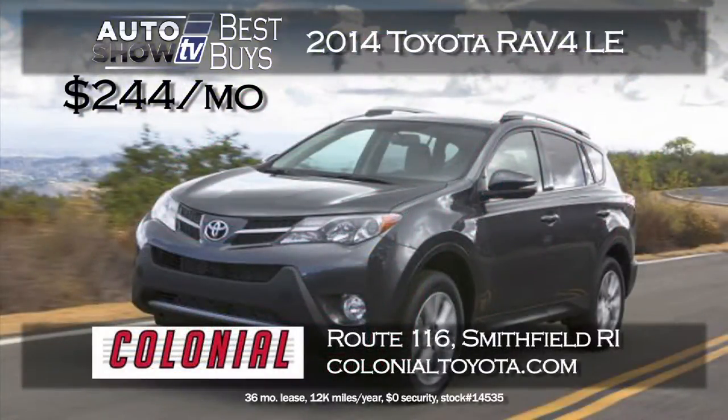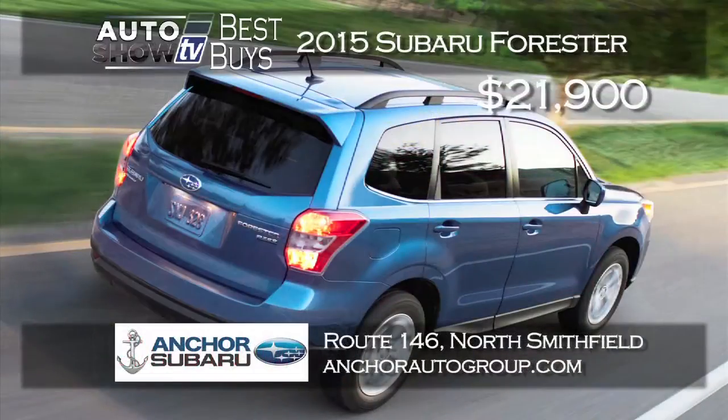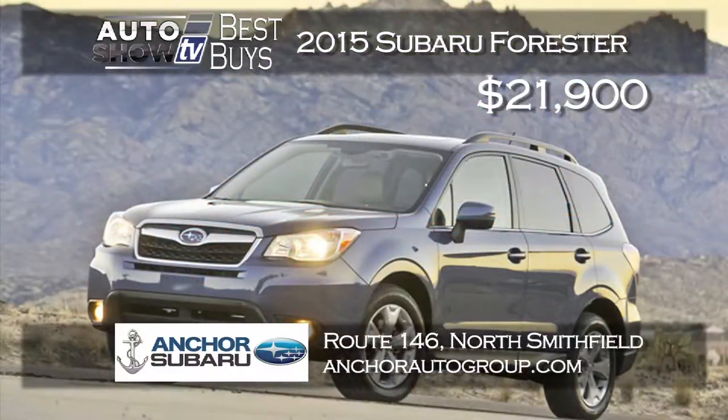Here's an excellent deal on a 2014 RAV4 LE at Colonial Toyota in Smithfield — no money down, $244 a month for 36 months, just pay the first payment at delivery. The RAV4 LE has a backup camera, Bluetooth, and it's all-wheel drive. Subaru fans will be excited — the new 2015 Subaru Forester is available at Anchor Subaru in North Smithfield starting at just $21,900, with a 2.5-liter 4-cylinder engine and close to 30 miles per gallon.